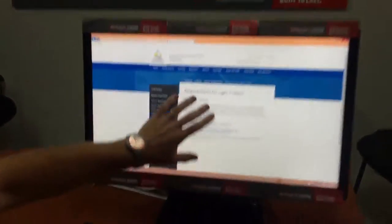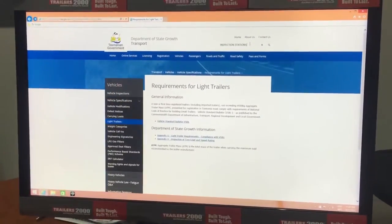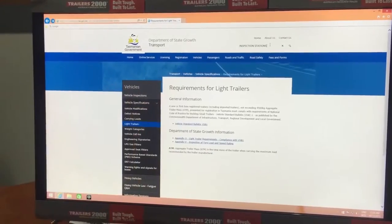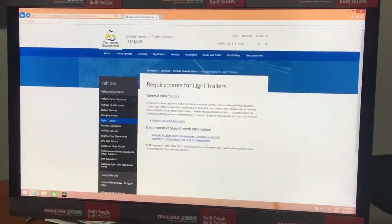In Tasmania, the Department of State Growth is your site. So just Google 'how to register a light trailer' and it'll take you there.